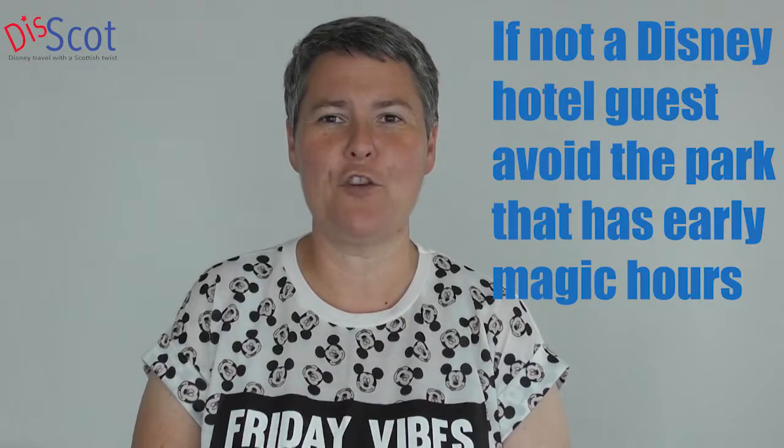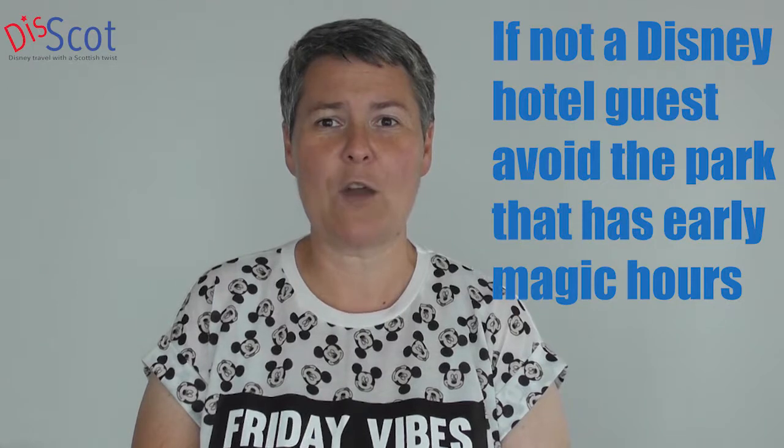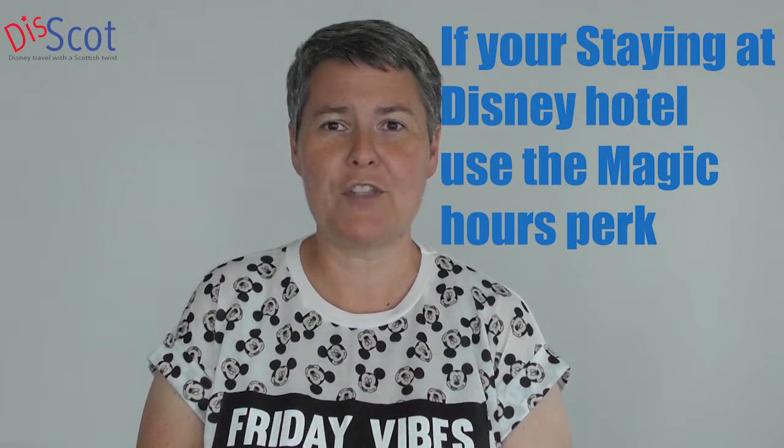Our next tip is: if you're not staying on Disney property — not staying at a Disney hotel — check which park has magic hours and avoid that park, because as a rule, if there are magic hours in a park, that park tends to be busier that day. If you are a Disney hotel guest, then take full advantage of the magic hours, as the queues tend to be shorter and you can ride a number of rides without having to stand for a long time in line.